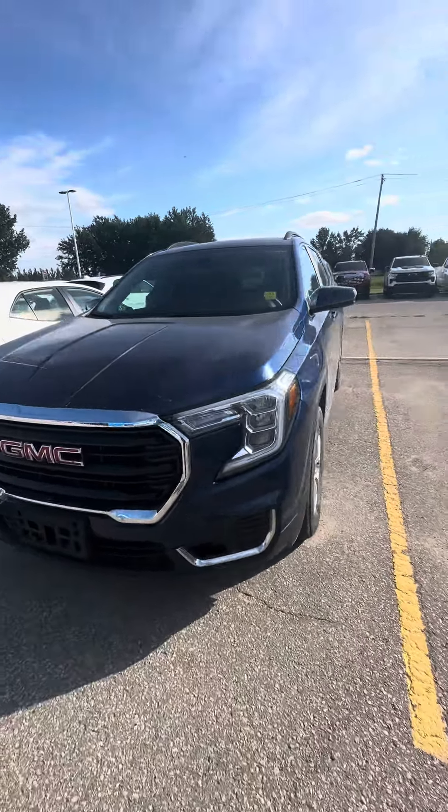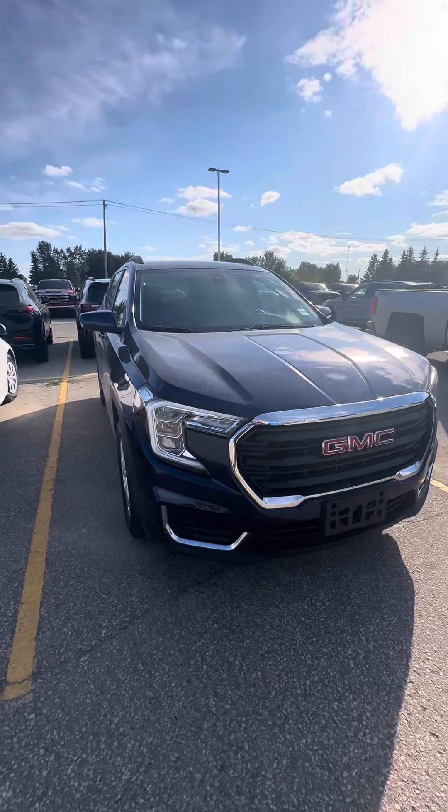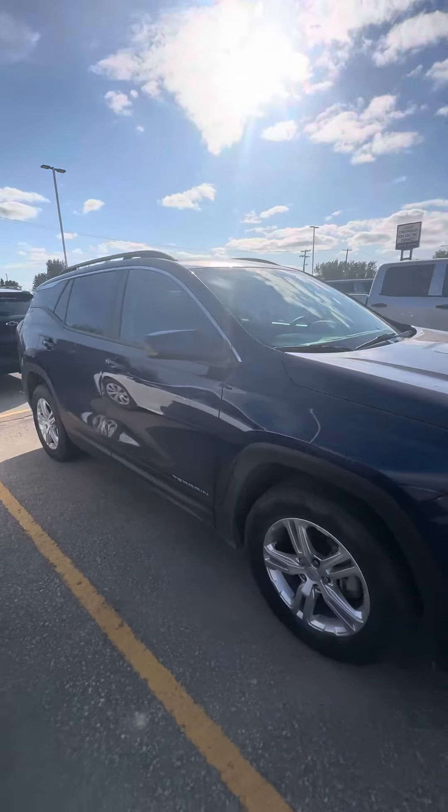Hi Trish, Shania here from Craig Dunn's. Hope you're having a fantastic day. Just wanted to send you a quick video of the 2022 GMC Terrain that we have you approved on.